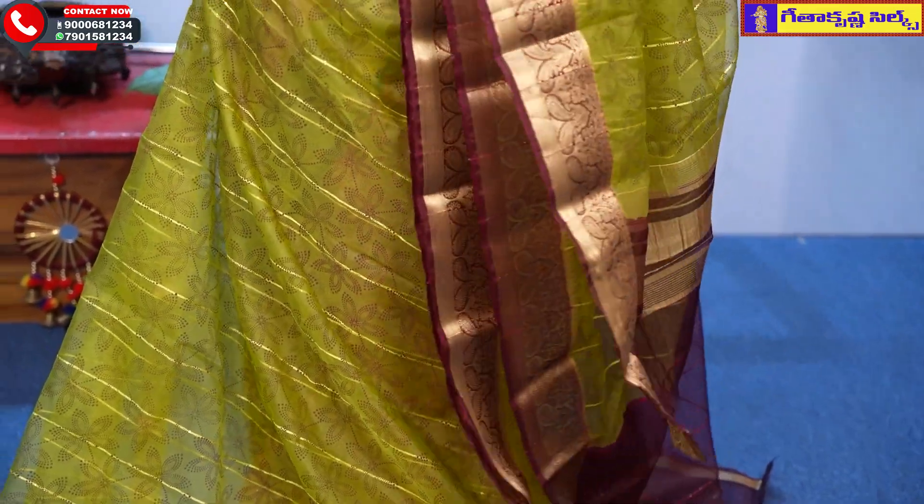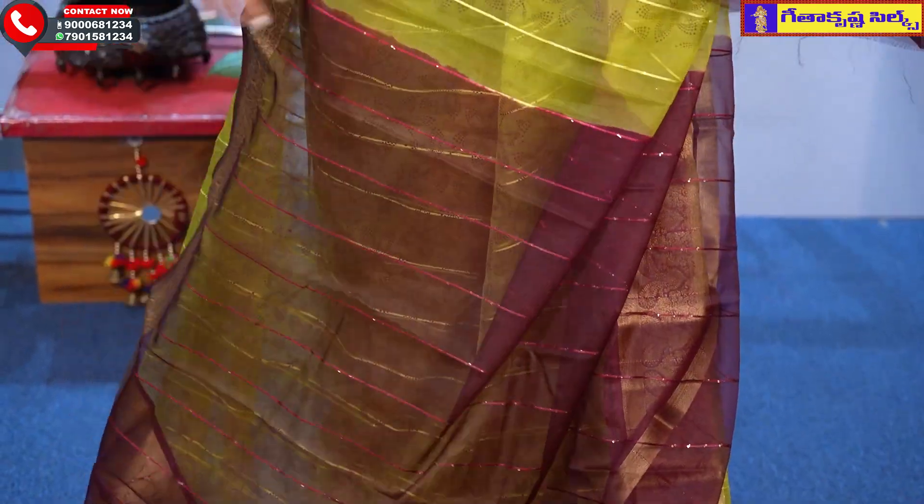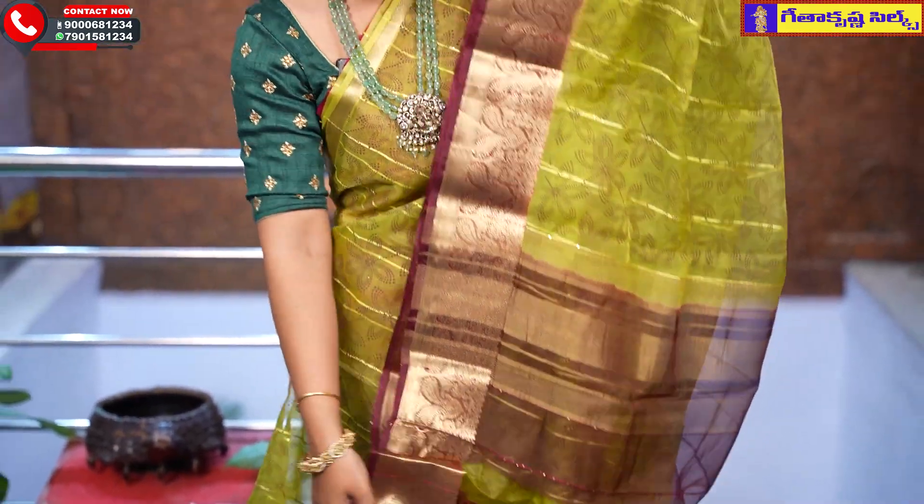This is a beautiful saree, priced at Rs. 925.